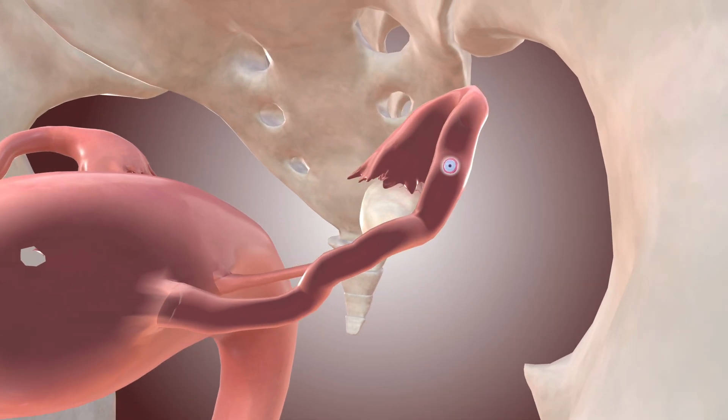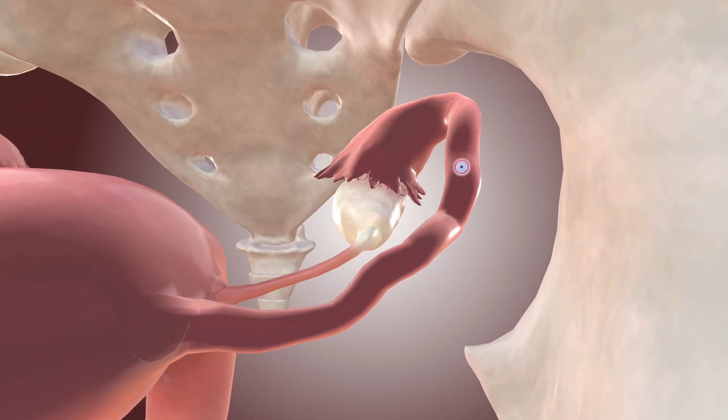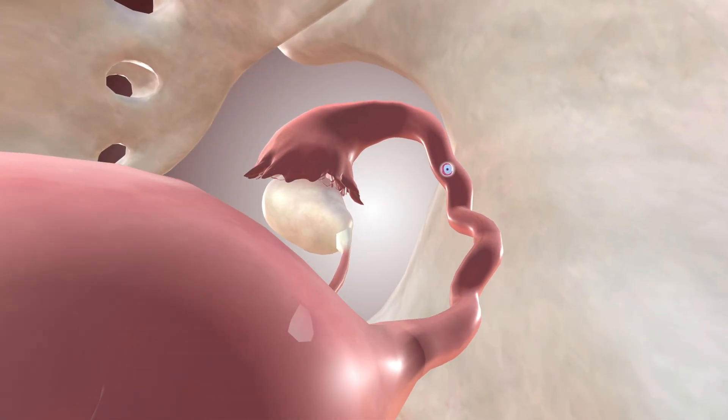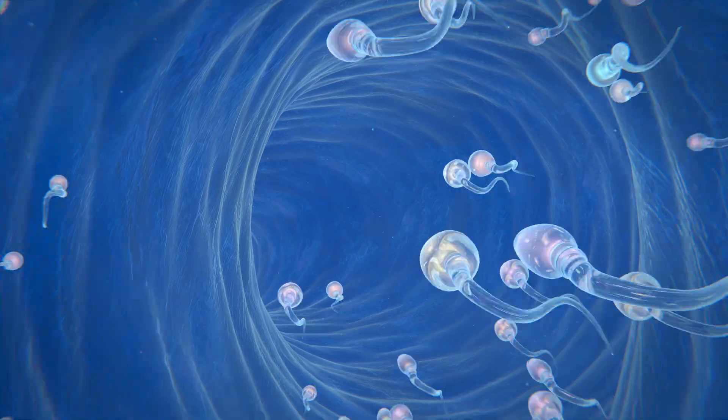Choosing the right birth control is a key decision for every woman's reproductive health. Understanding your options helps you take control of pregnancy prevention and family planning.